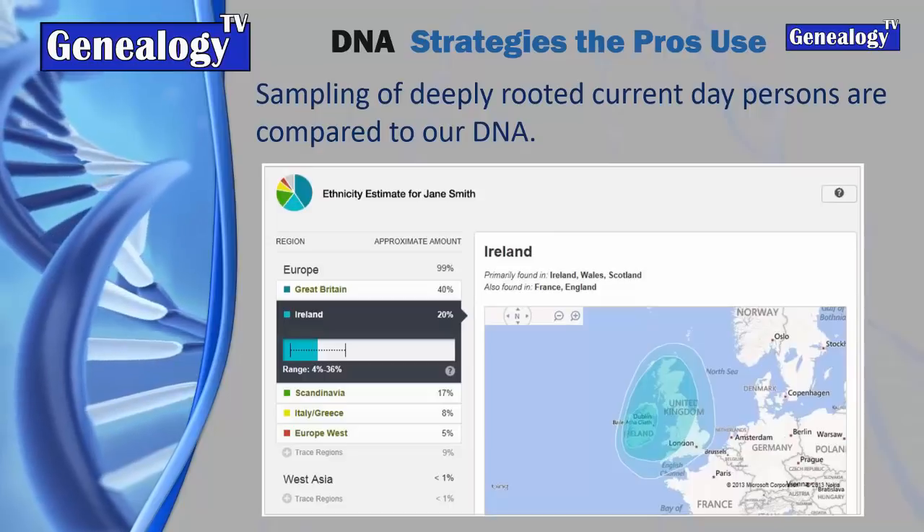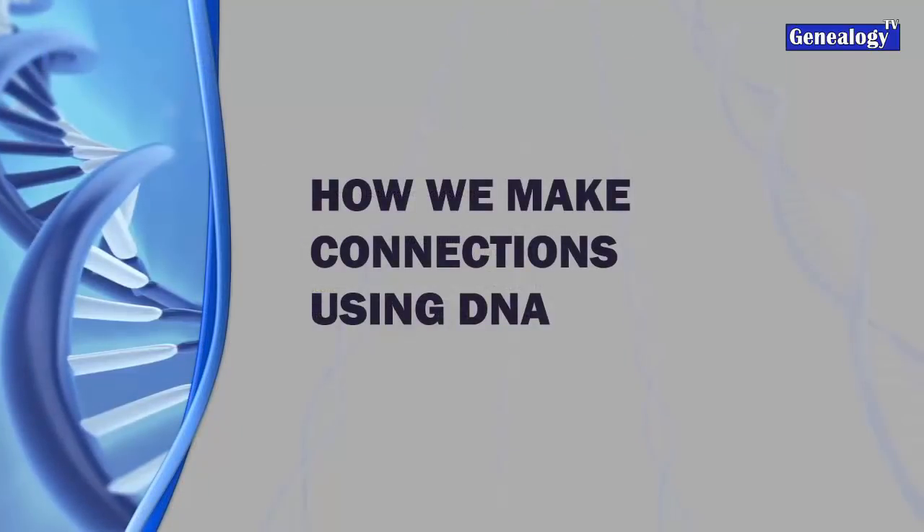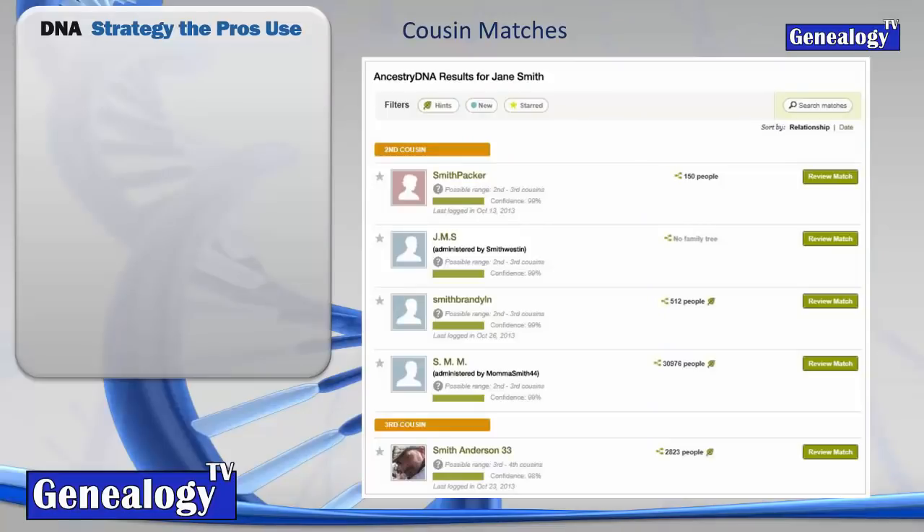To make connections using DNA, we really use the cousin connections. It's in the cousin matches where you're really going to find the answer to a lot of your questions. Keep in mind, these are not estimates - unlike ethnicity estimates which will change over time, these cousin matches are scientific fact. They are your cousins.